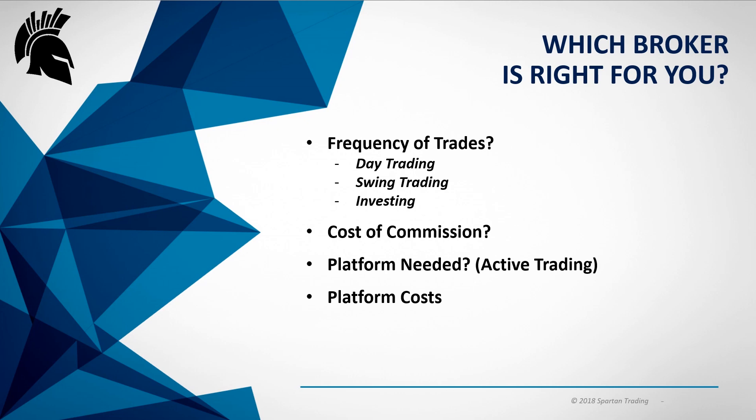Cost of commission — what makes sense for you? If you're day trading more frequently and maybe trading smaller size, around 100 to 400 shares per trade, it maybe doesn't make sense to go with a broker that has a $5 minimum per trade. Most brokers have a $1 per 100 shares structure. Maybe it makes sense to go with something more variable than a fixed rate. If you're going to be trading with larger size — say 1,000 plus shares each trade — then it would make sense to go with a fixed rate per trade.